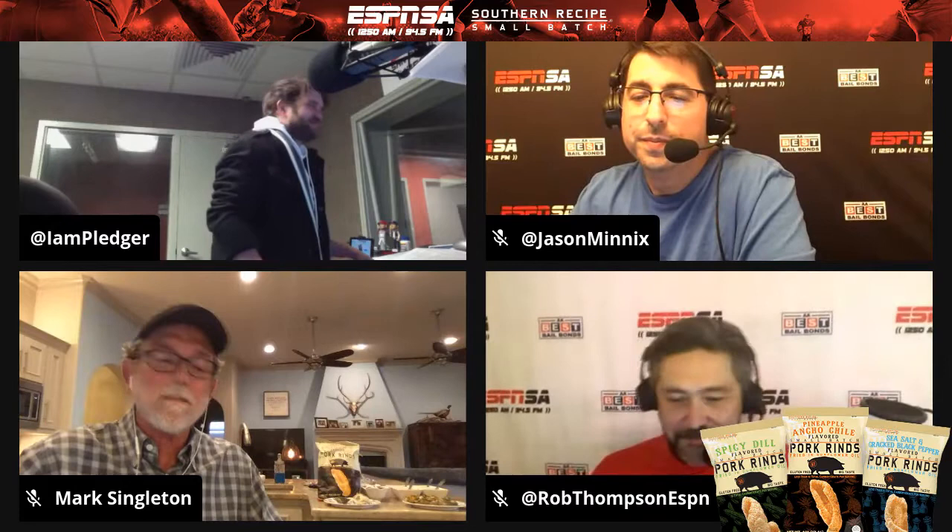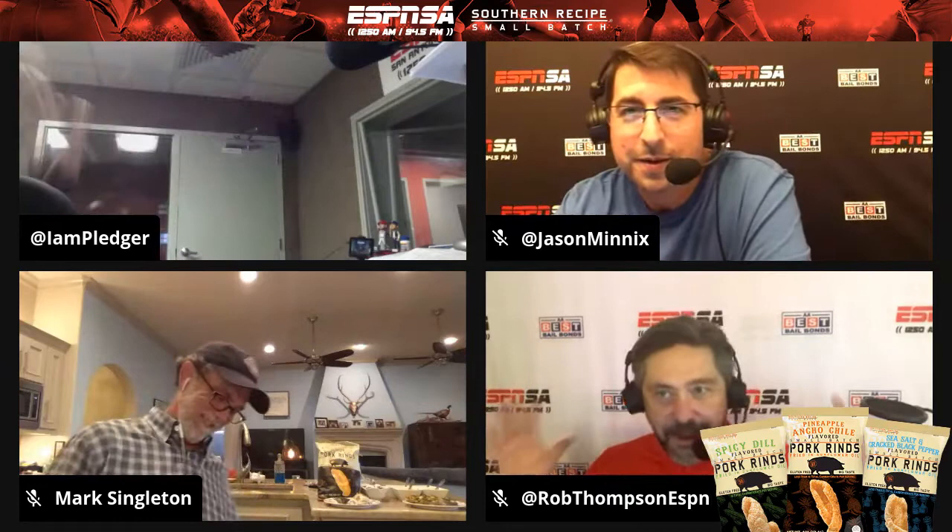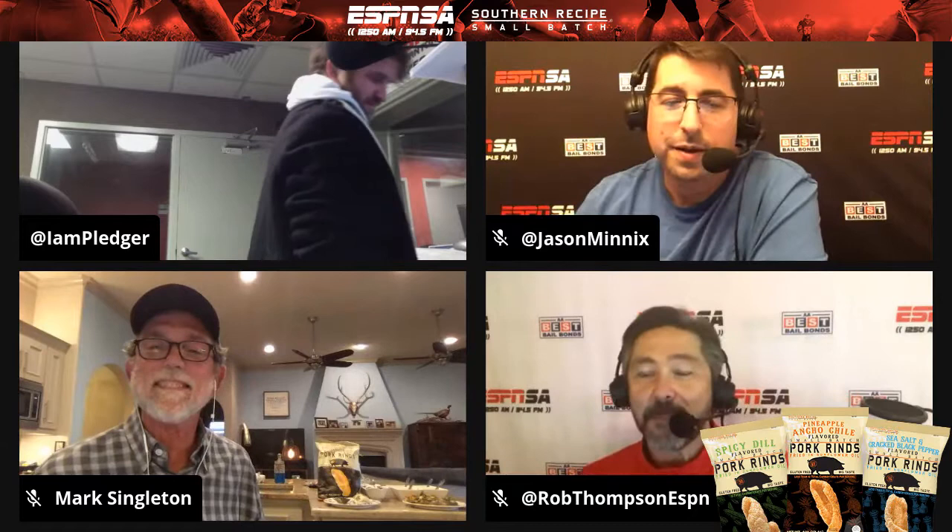It is The Blitz here on 1250 ESPN in San Antonio, 94.5 FM on the go at ESPNSA.com. He's Jason Minnix, I'm Rob Thompson. I implore you guys to go to one of our broadcast channels where you can actually see us, because this is our weekly segment — Mark Singleton joining us with Southern Recipe Small Batch pork rinds. This week's recipe: grilled gulf oysters with smoked sausage — and I'm all in.